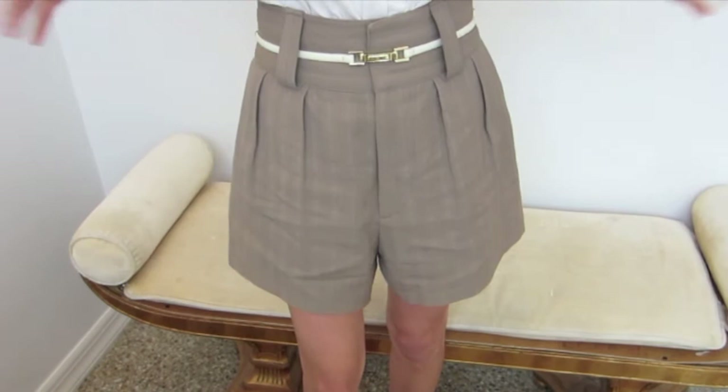You can also do this with just a plain little tank and sandals, and that's how you would dress it down and keep it more casual. Let's get a really good look at the shorts.